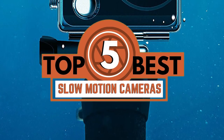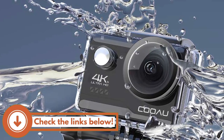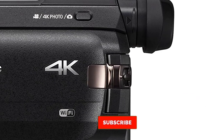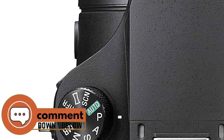There you have it, our top 5 best slow motion cameras on the market. Check out the links in the description below for detailed information and latest pricing. If you thought this video was helpful, please smash that like button and consider subscribing. If you didn't, let me know why in the comments below. Thanks for watching, and I'll see you in the next video.